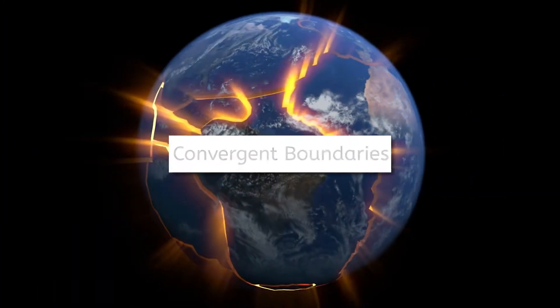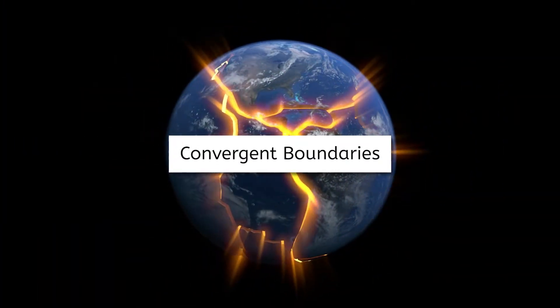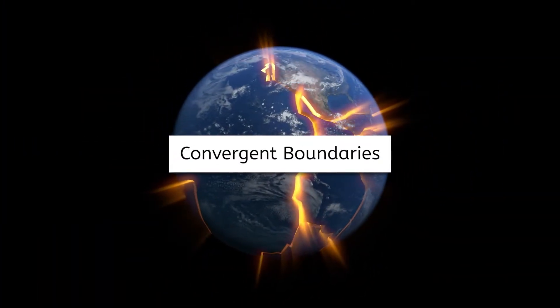Now, without further ado, I'm off to do some more research. But don't worry, Helen is waiting at the next location, so you're in capable hands. Thanks, Fiona! Geologists, welcome to Nepal!